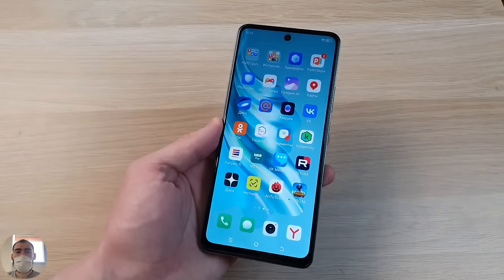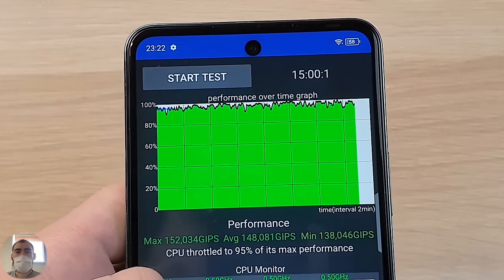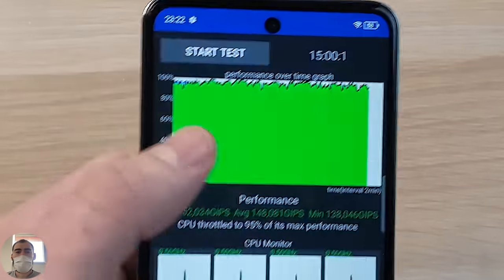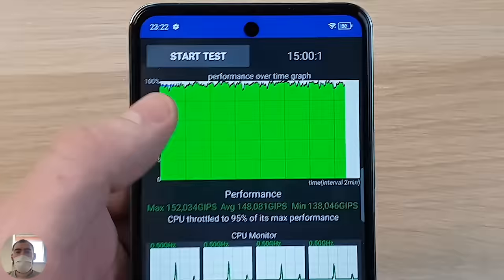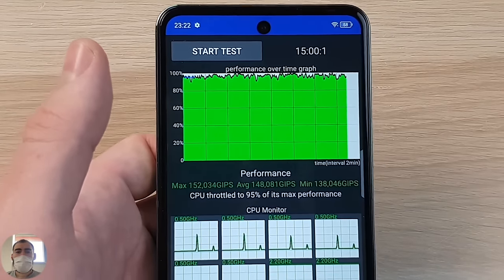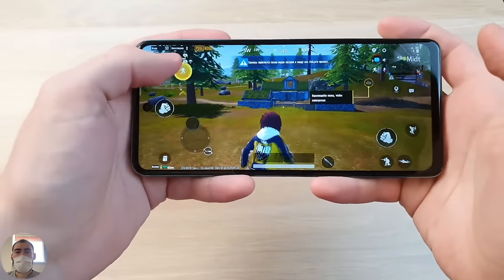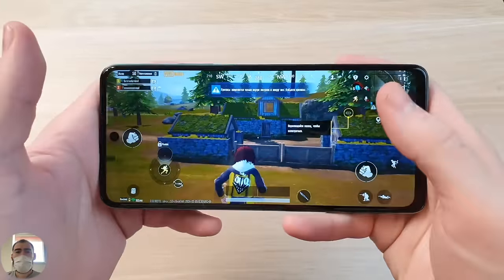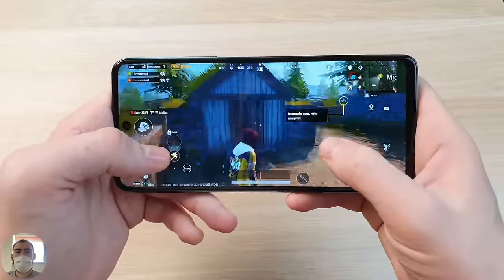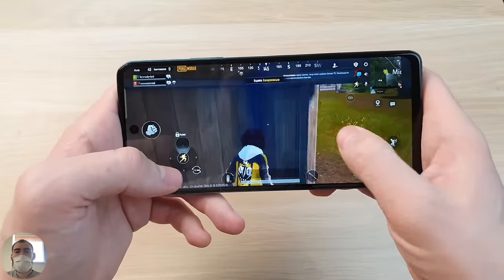In the throttling test, the Helio G99 is an excellent processor — it doesn't throttle at all. The graph was green at the beginning and remained green at the end. After 15 minutes of heavy load, the phone does not reduce performance and always works reliably. Is it cool to play games on this phone? It's long, so in principle it's convenient to hold with both hands in landscape format.